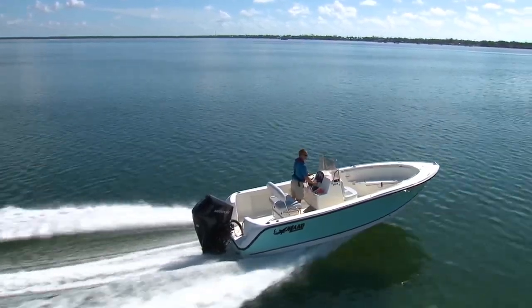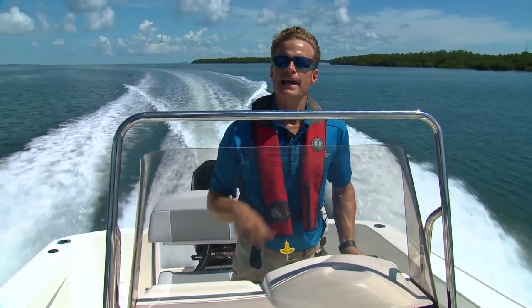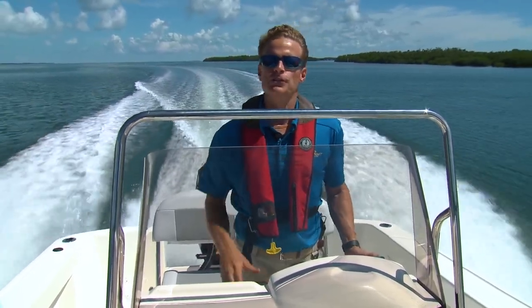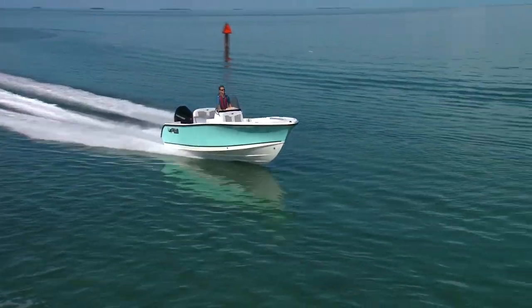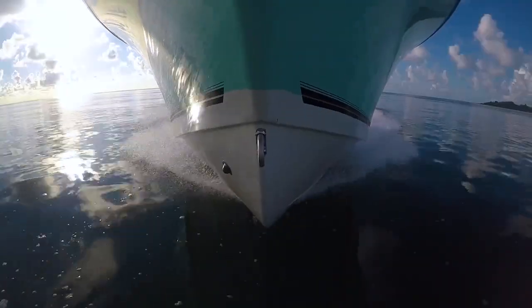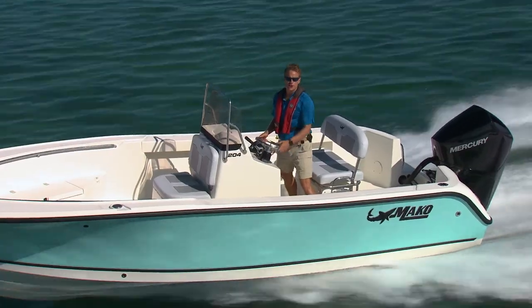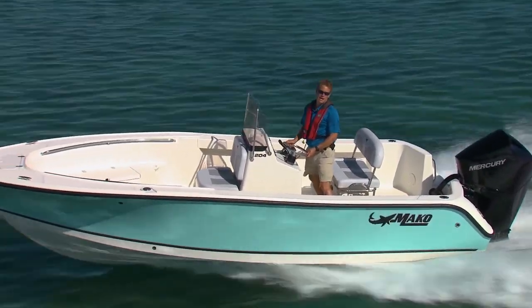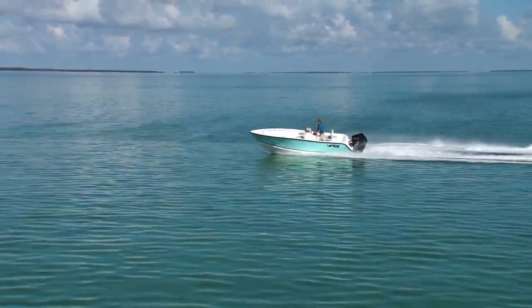My first impression right away is just how solid feeling these Makos are. The entire hull and deck is chemically bonded, but then they also use stainless fasteners and screws to make sure the whole thing is essentially welded together. What an amazing little hull for a 20-foot boat — so planted and solid. Mind you, this is an offshore boat and we're sitting in the channel right now, so it's not that rough, but you can see just how fun it is to turn.